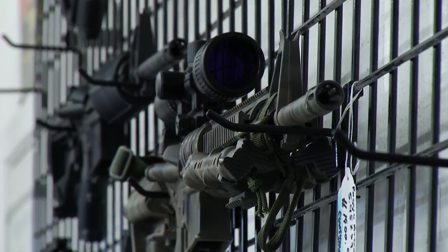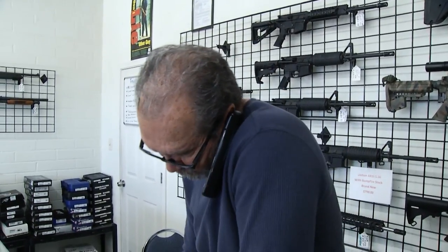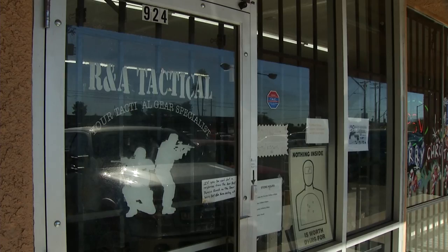As for the laws already on the books, we asked a gun store owner how they get enforced. Ed Chavez spent more than 20 years in law enforcement with Tucson Police. He opened RNA Tactical several years ago. Chavez explained the steps he takes to sell a gun.